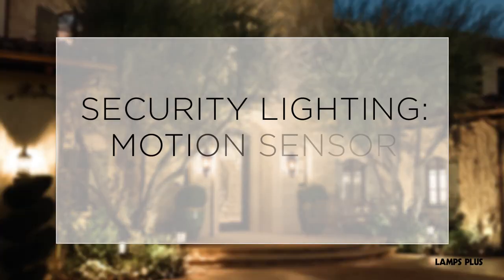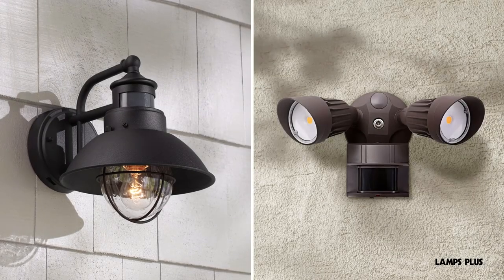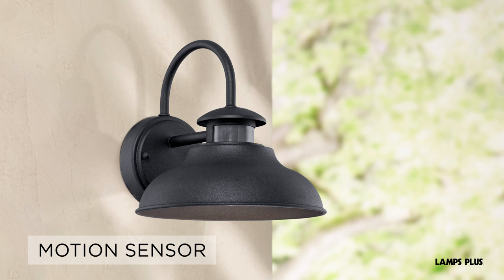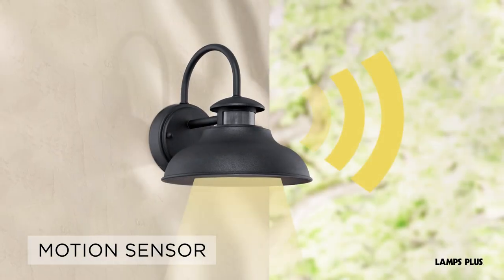Security lighting, motion sensor, and dusk to dawn. When shopping for security lights, look for features such as motion sensors and dusk to dawn. Motion sensor lights are triggered to turn on by nearby movements, making them ideal as security lights and for low traffic areas. The range and detection angle of motion sensor lights vary by design.